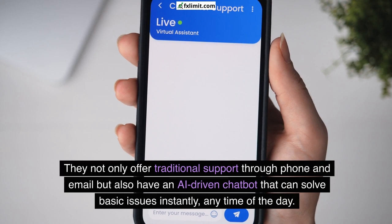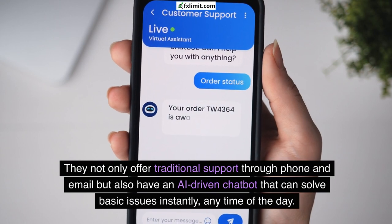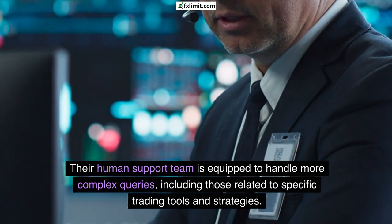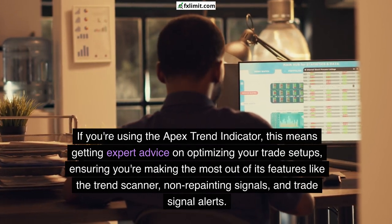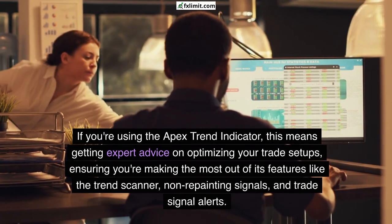They not only offer traditional support through phone and email, but also have an AI-driven chatbot that can solve basic issues instantly any time of the day. Their human support team is equipped to handle more complex queries, including those related to specific trading tools and strategies. If you're using the Apex Trend Indicator, this means getting expert advice on optimizing your trade setups, making the most of features like the trend scanner, non-repainting signals, and trade signal alerts.